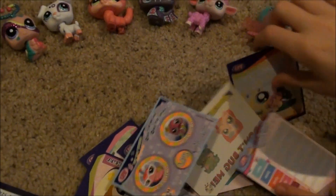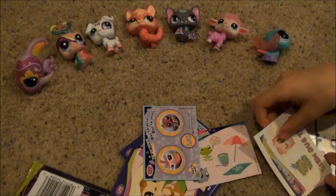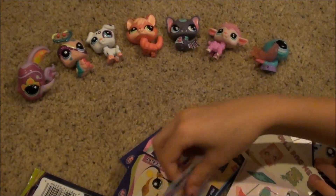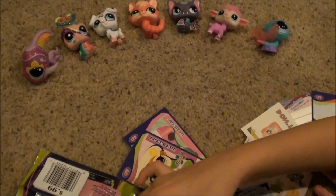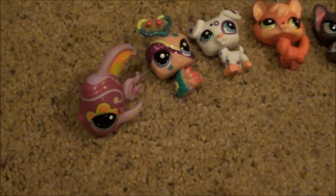So I just wanted to show you guys these because I just thought it would be really cool to show you right now. And here's some of my favorite pet shops.